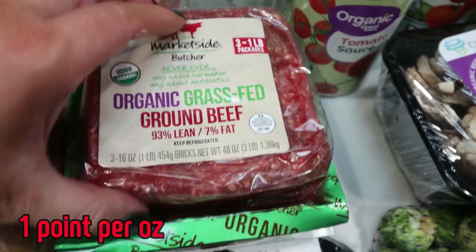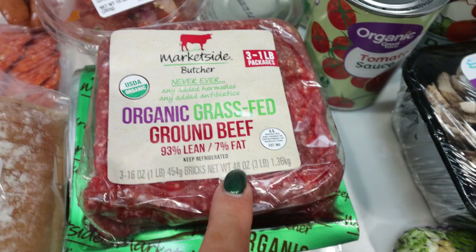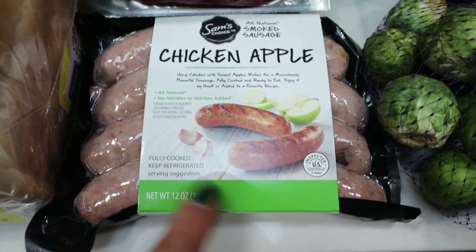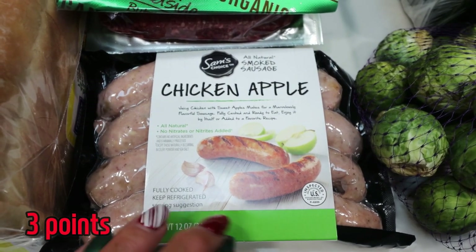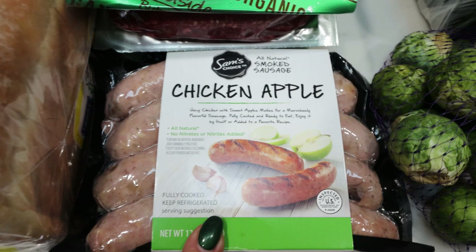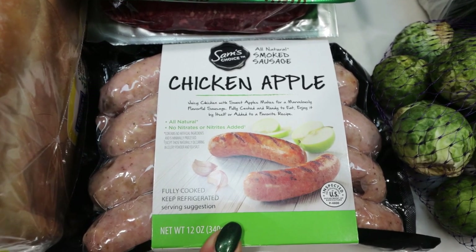A three-pack of my favorite ground beef from Walmart — this is their grass-fed, grass-finished ground beef. It's so good and super affordable. I'm just going to cut these apart and throw them in the freezer. And then my favorite sausages ever are the chicken apple sausages from Walmart. These make such a great breakfast, lunch, or snack. They have nice clean ingredients — the only downfall is they do have a lot of sodium so I just make sure I drink lots of water.